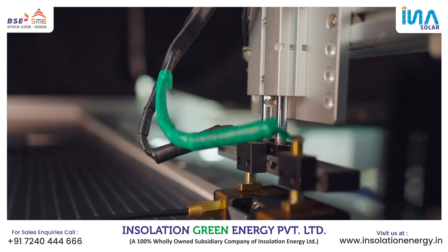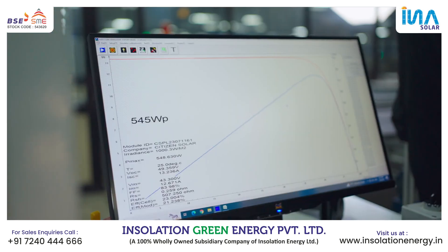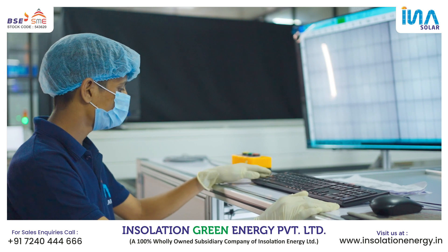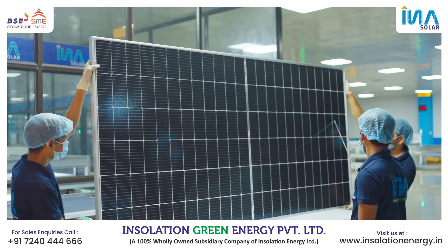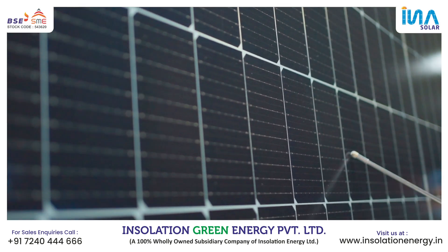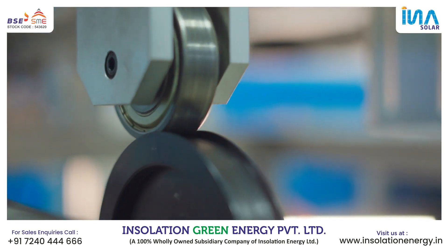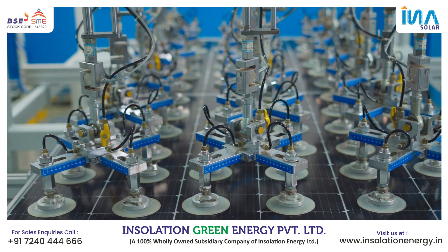Then comes one of the most important stages: sun simulator test, high pot testing, and post-EL test. If the product passes the QC test, an auto-generated serial number and back label are pasted on the product for identification. The operator checks the module for ground continuity, leakage current, and insulation resistance. Post-EL test is conducted and the product is checked against post-EL acceptance criteria. If any deviations are found from the preset standard values, the matter is escalated to the shift in-charge and QC, and the product may be regraded.